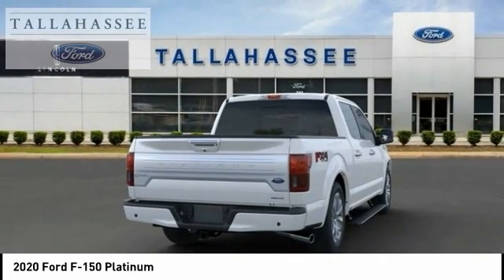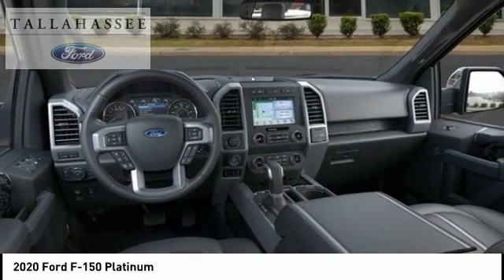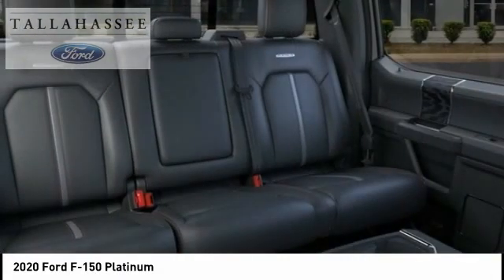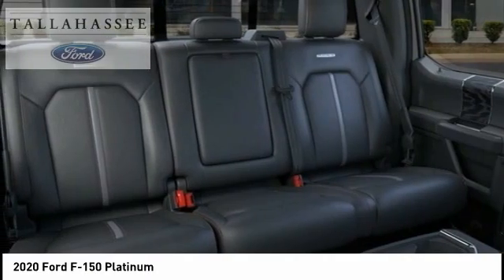Fog lights, rain sensing wipers, ventilated front seats, skid plates. Take this vehicle for a spin and see why so many shoppers are now proud owners.